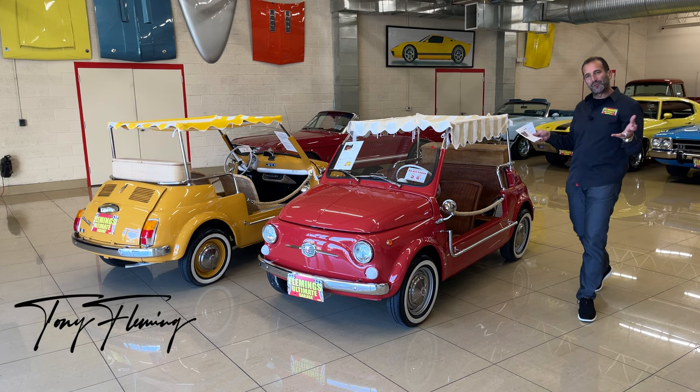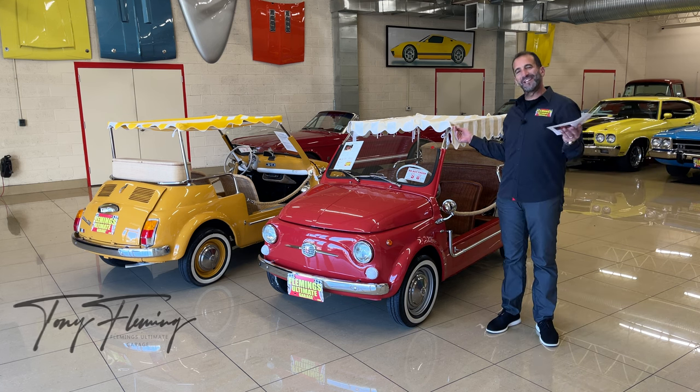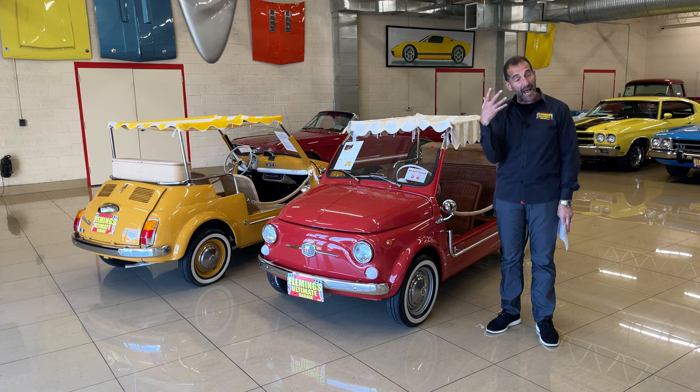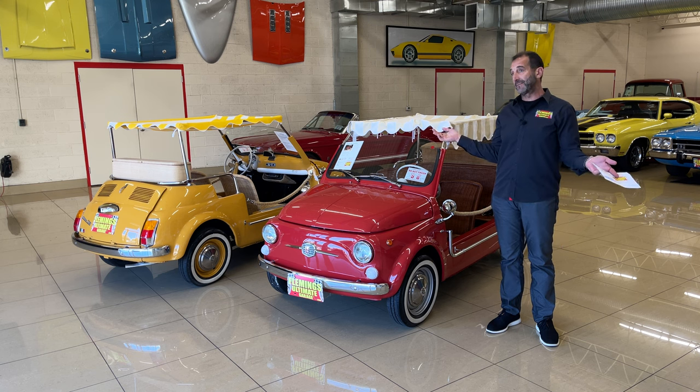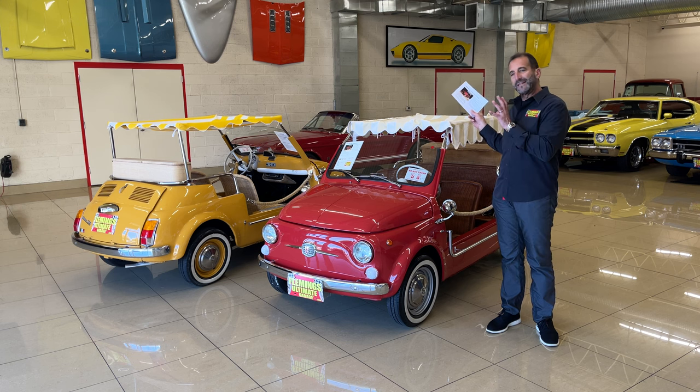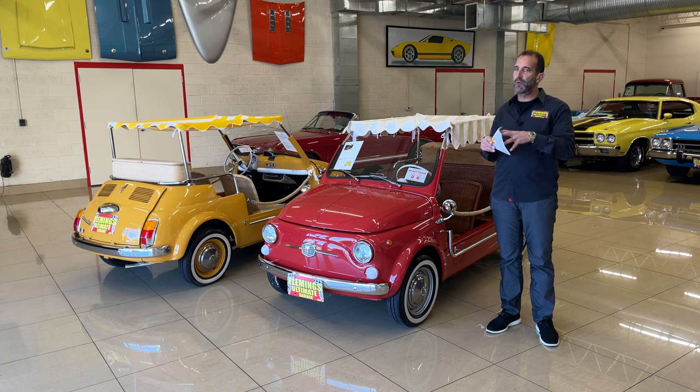Hey everybody, I'm Tony Fleming from Fleming's Ultimate Garage. Thank you for joining me today. I'm just smiling because I'm hanging out with two Italian beauties. It's so rare that these cars stay here long enough to get photographed and videoed — they usually come in and go right back out.